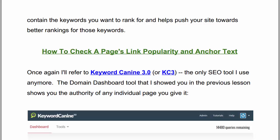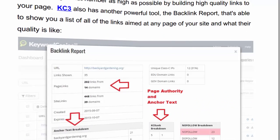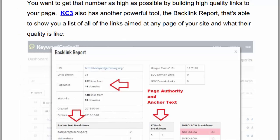How to check a page's link popularity and anchor text. I'll refer to KeywordKanine, the only SEO tool I use anymore. The domain dashboard tool shows you the authority of any individual page as well as the authority of the entire domain. It does this using a ranking metric called Page Authority, which is an indicator of how likely a page is to rank in Google based on a variety of factors — most prominently the quantity and quality of the links aimed at the page. The higher the number, the more authority the page has and the more likely it is to rank in Google. You want to get that number as high as possible by building high quality links to your page. KeywordKanine also has another powerful tool — the backlink report — that shows you a list of all the links aimed at any page of your site and what their quality is like.